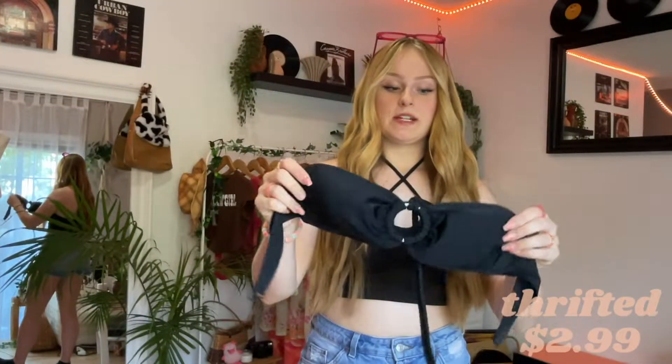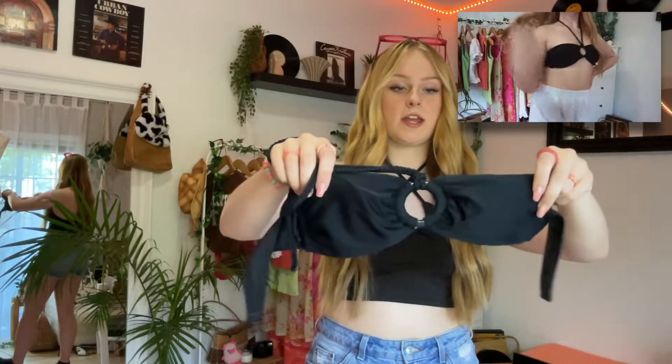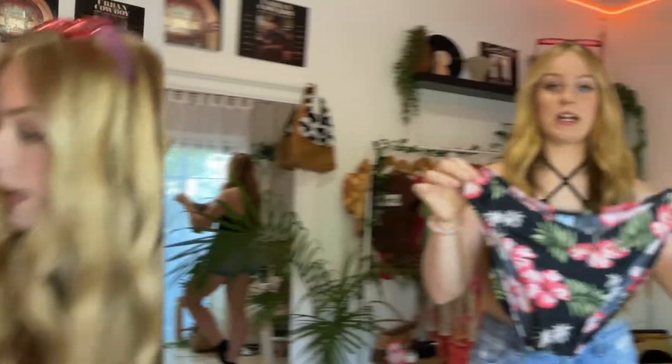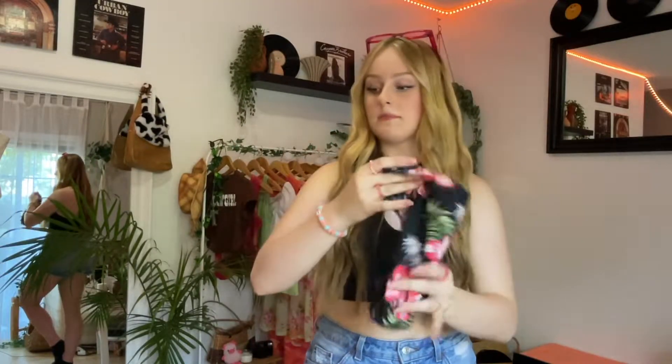The next thing I thrifted was this black bikini top. It's got strings to go around your neck, and I really like the design in the middle there. It's just a cute basic black bikini. And then these bottoms — I actually thrifted these a while ago but haven't had a chance to wear them yet. They're definitely family-friendly bottoms, they do cover mostly everything.